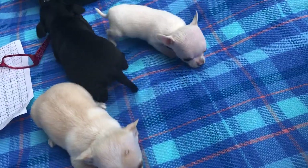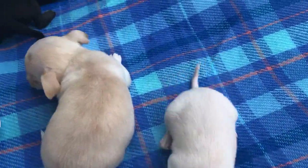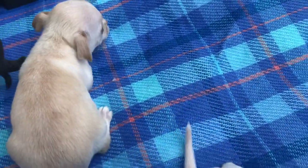I've got the other half of Marbles and Gotti's litter. They had six. These three are available.